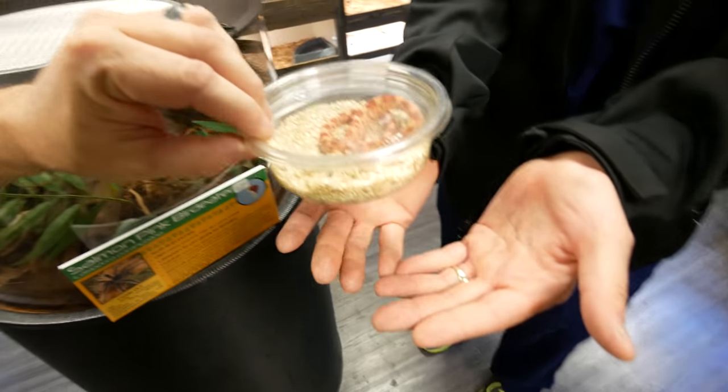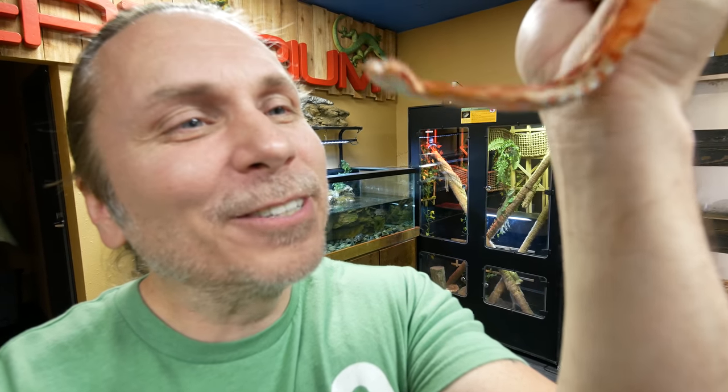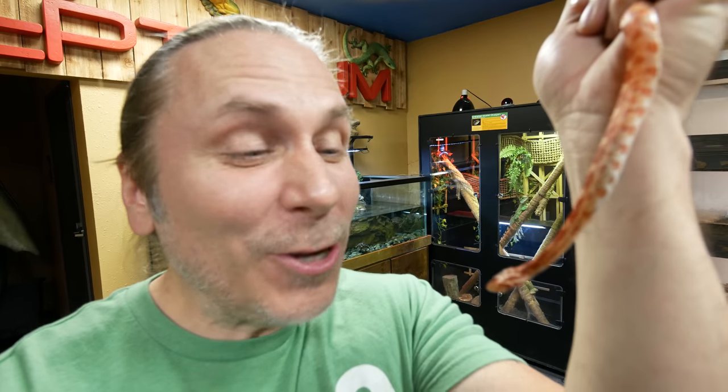Oh my gosh, guys. Take a look. Oh my gosh. It is the most adorable little thing I've ever seen. That's right, guys. It's a two-headed snake.